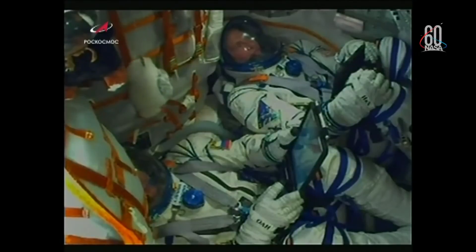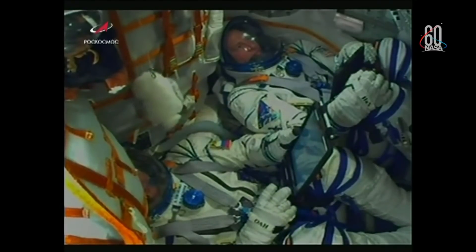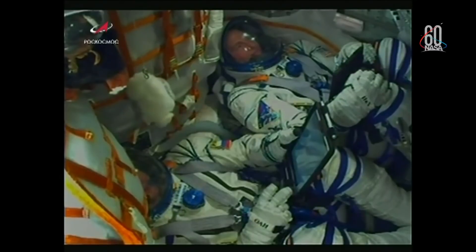Everything is well on board, crew is feeling well. Everything proceeding as intended for today's flight, now just a little over a minute into it. The velocity of the Soyuz is about 1,100 miles per hour. View here of the crew inside the Soyuz, now making their way to the International Space Station. Nick Hague there at the top of the screen and Alexei Ovchinin at the bottom.